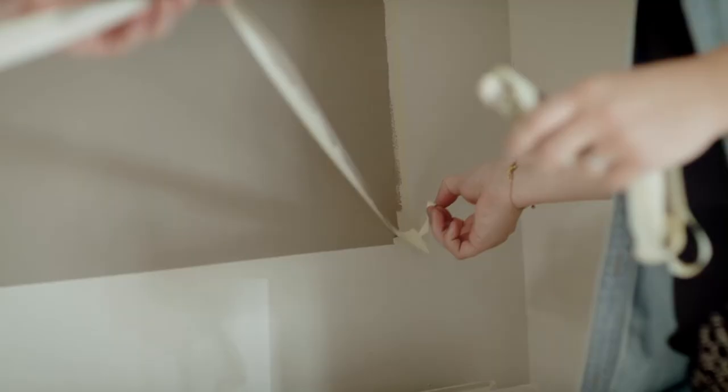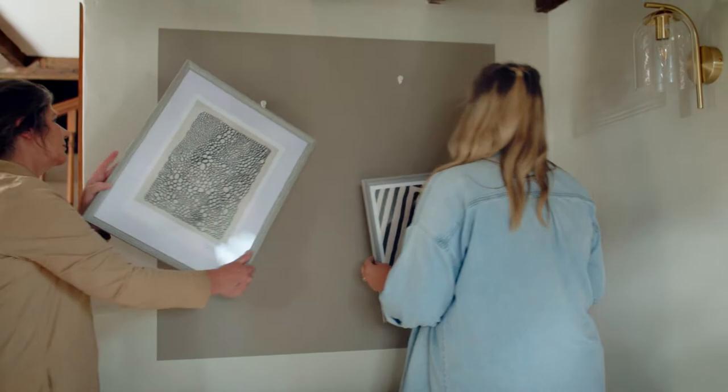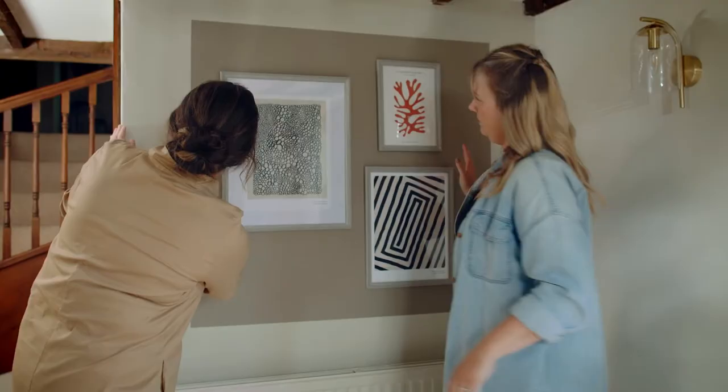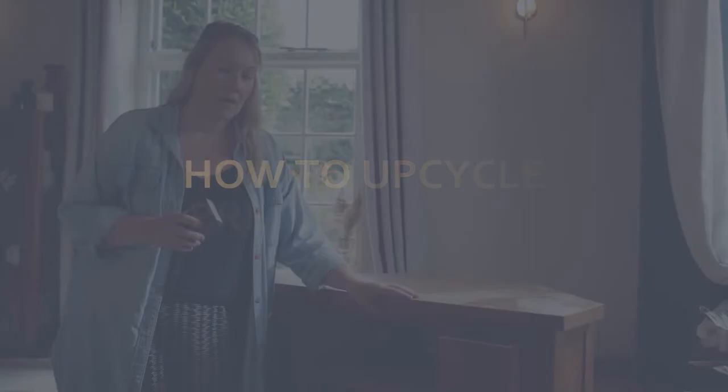Look at that. Let's pop the pictures up — you do that one. Oh yes, there we go. And last one. Nice — what do you think? Beautiful. Love it. I'm going to get on with this cabinet if you're okay doing the lamp base. I'm on it, Steph. Brilliant.